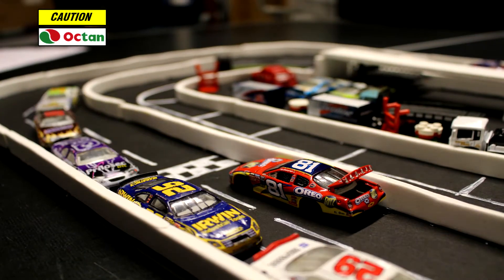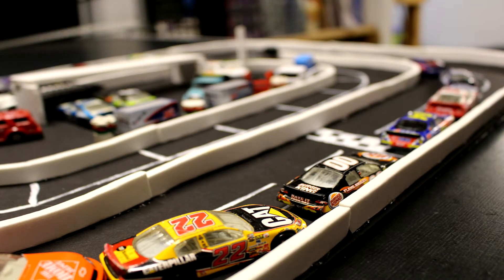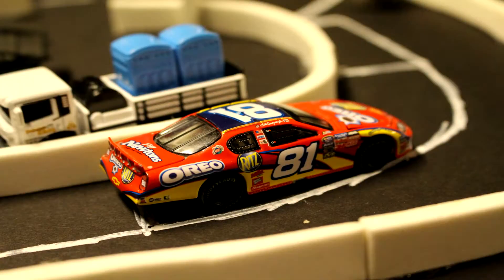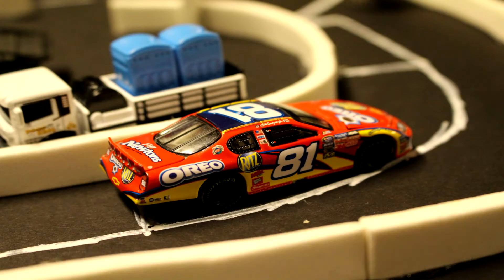Crash! It's the 81 — Paul Scott is in the wall. Declad flies up — looks like he had a little help there. It was the 21 of Jake Fisher who got into the 81. He's on pit road getting his car repaired. We'll be right back after this.